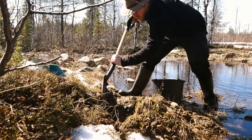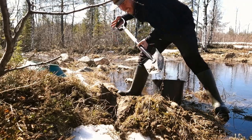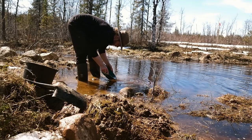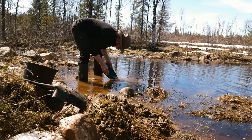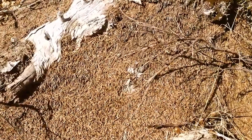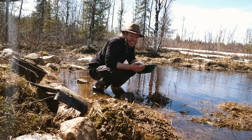I wish everyone would get to experience this fun — the excitement of the chase. The very best thing about this time of the year is that we are before mosquito season. If you remember our gold panning videos from last summer, you know there can be quite a lot of mosquito swarms up here, but none of that today. Even the ants have realized that summer is here and it's time to find the gold.